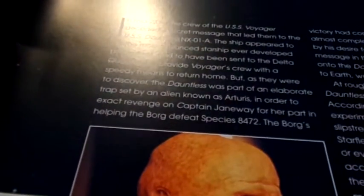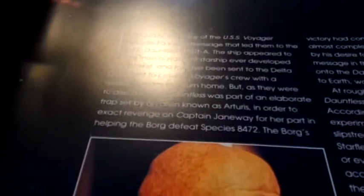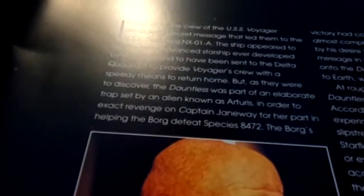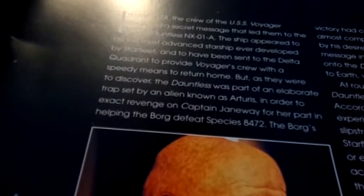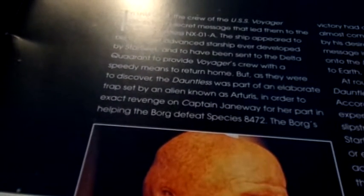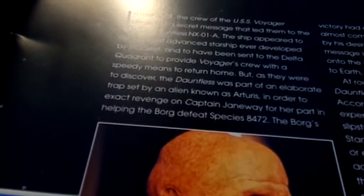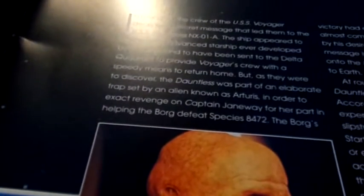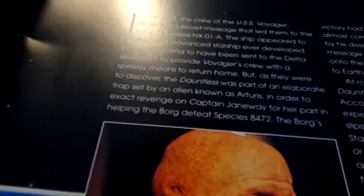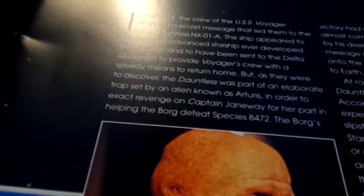In order to exact revenge on Captain Janeway for her part in helping the Borg defeat Species 8472, the Borg's victory had contributed to Arcturus's people being almost completely wiped out. He was consumed by his desire for vengeance, and faked the message in the hope of luring Janeway's crew onto the Dauntless, which, instead of taking them to Earth, would deliver them to the Borg. At roughly half the size of Voyager, the Dauntless had a slug-and-bullet-like appearance. According to the fake message, it was an experimental vessel that used a quantum slipstream drive to travel far faster than any other Starfleet vessel. It had no shuttlecraft, holodecks, or even replicators, but it was large enough to accommodate the entire crew and complete the journey back to Earth in as little as three months.